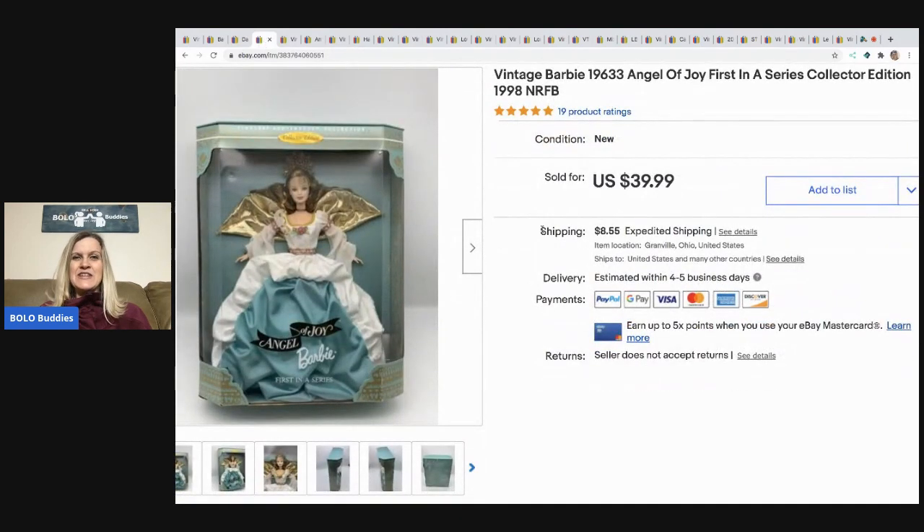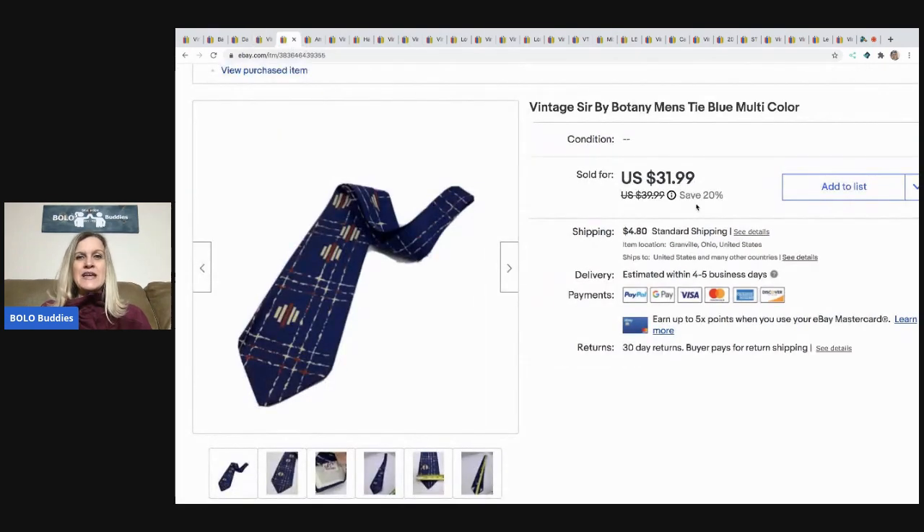This vintage Barbie also came from that garage sale bundle buy, so I have about three dollars in her. I sold her for $30 best offer and the buyer paid shipping.